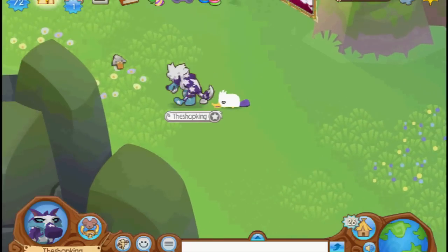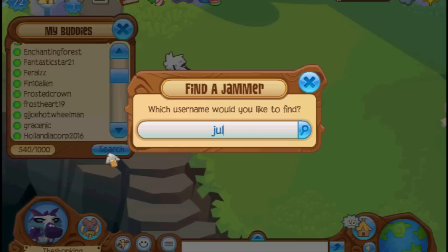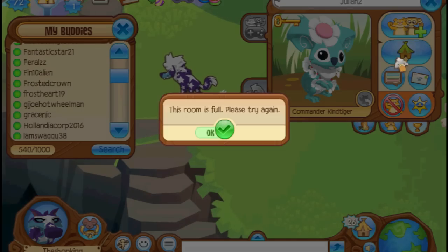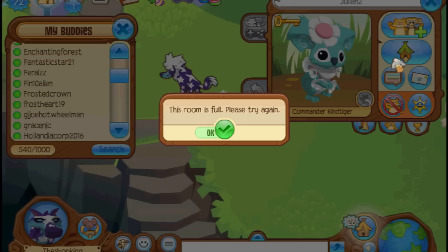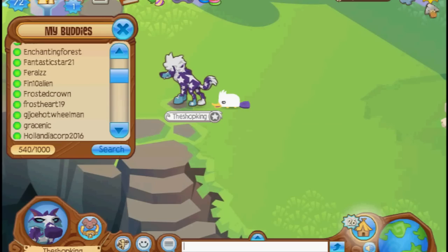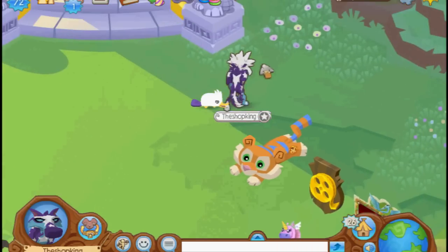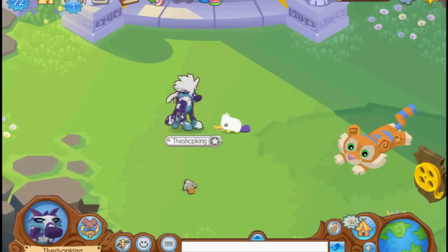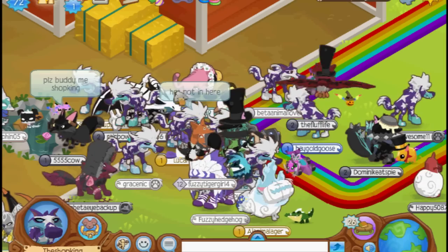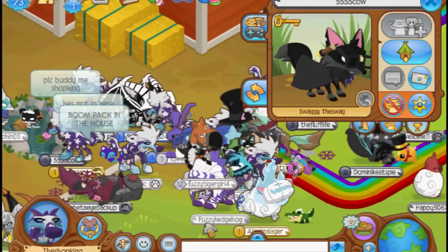I guess that's going to do it for this video. We can try Julian's one more time, but it's probably still packed. This room is still full — you can't get in. It's never going to happen. Well, I tried. His den is locked, so no one can follow me here. I'm going to buddy somebody. Please buddy me, Shop King. Is that you? Alright, boom — buddy. Enjoy.